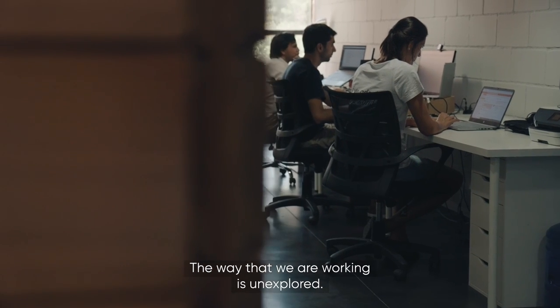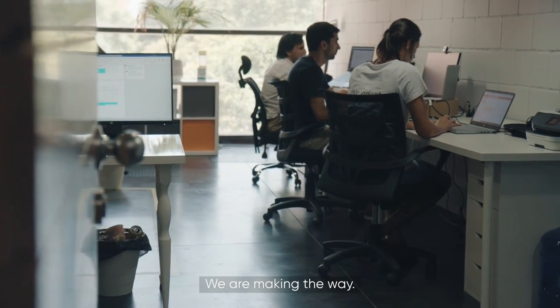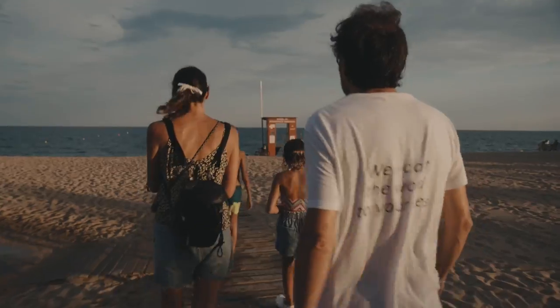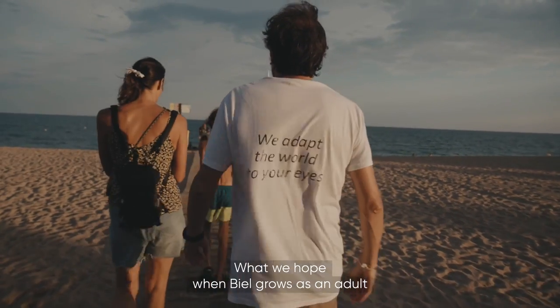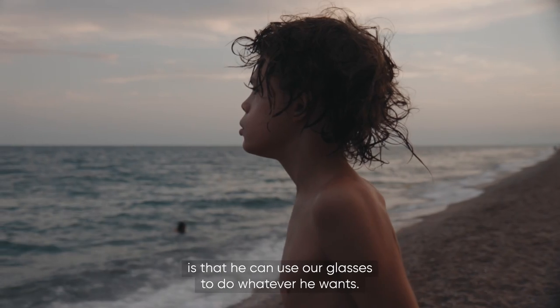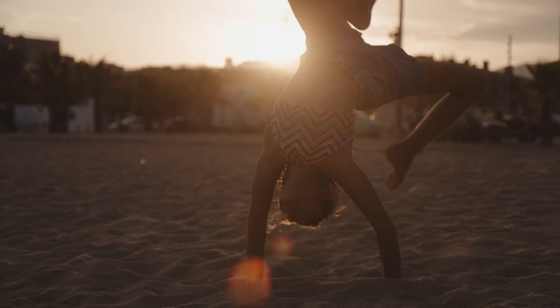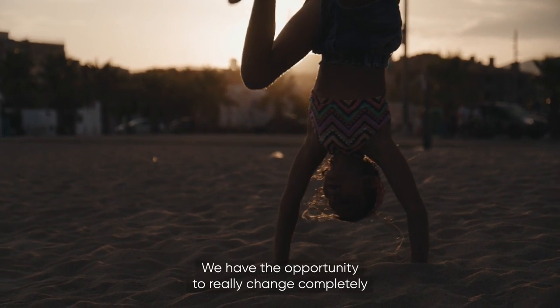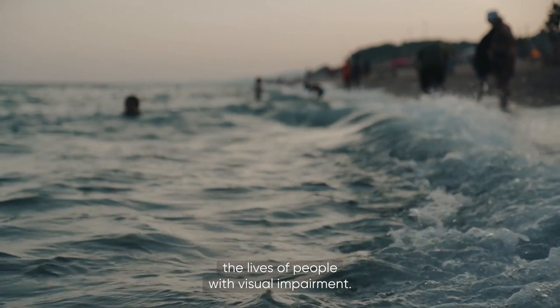The way that we are working is unexplored — we are making the way. What we hope when Biel grows as an adult is that he can use our glasses to do whatever he wants. We have the opportunity to really change completely the lives of people with visual impairment.